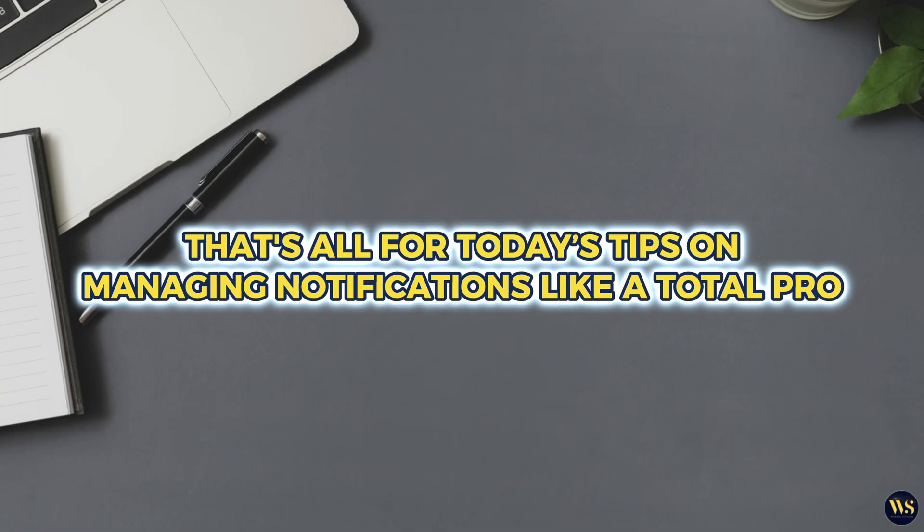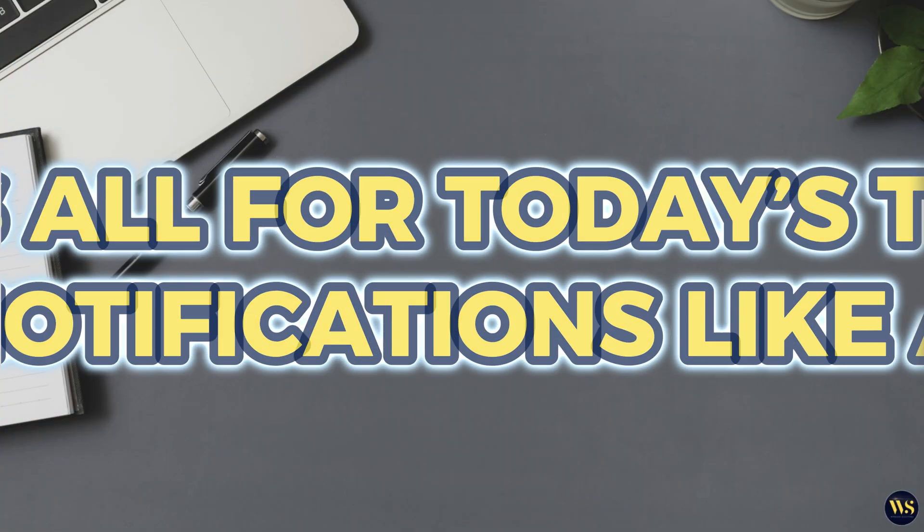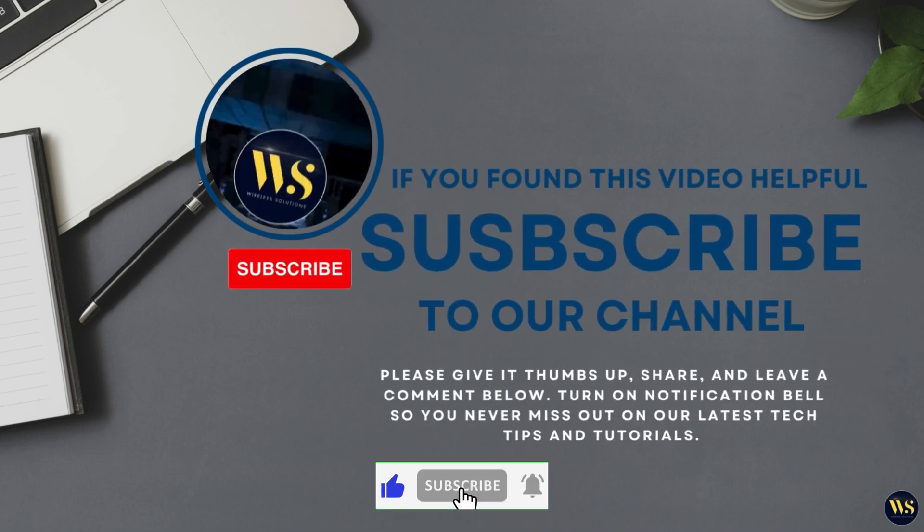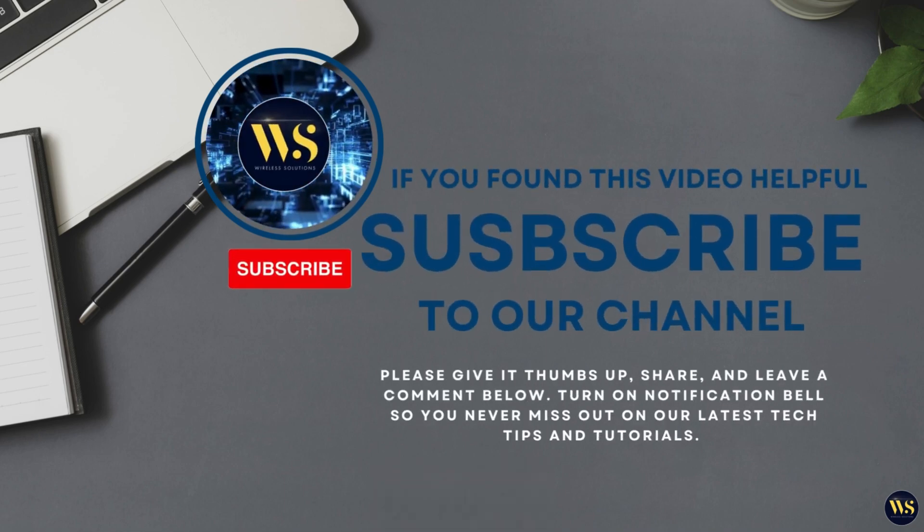And that's all for today's tips on managing notifications like a total pro. If you found this video helpful, give it a thumbs up and subscribe to Wireless Solutions and hit the notification bell — we don't want you to miss any of our future tips. Thank you so much for watching and we will see you in the next one. Bye for now.